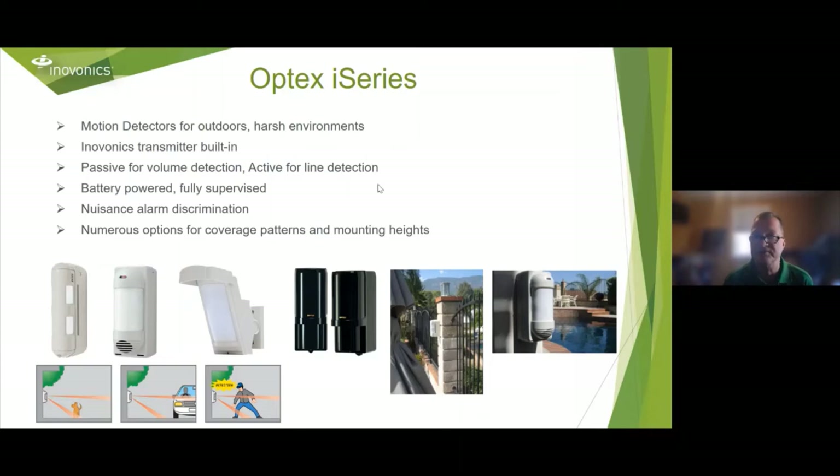Optex, who is also a Genetec integration partner, has the I-series units — outdoor photo beams and PIRs with InnoVonix embedded in them, so it's one set of batteries to maintain. They can handle perimeter, outdoor, very rough environments. If you have questions, feel free to call the Optex rep — just make sure you specify that you need it to be InnoVonix enabled.